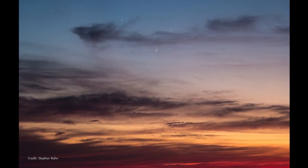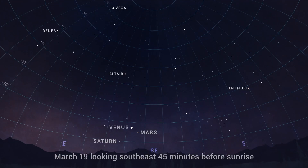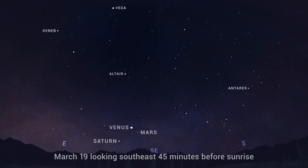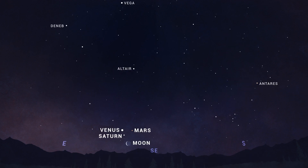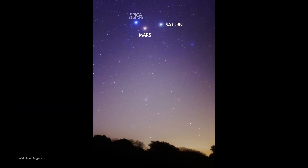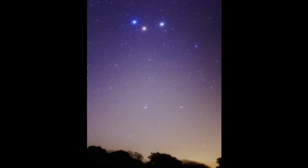Saturn joins Venus and Mars this month in the morning sky. Beginning around March 18th or 19th, early risers may notice Saturn steadily moving toward Mars and Venus each day to form a trio low in the east before sunrise. The crescent moon joins the crowd on the 27th and 28th. Saturn and Mars are headed toward a super close meeting at the start of April — more about that in next month's video.